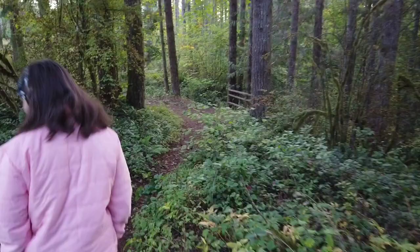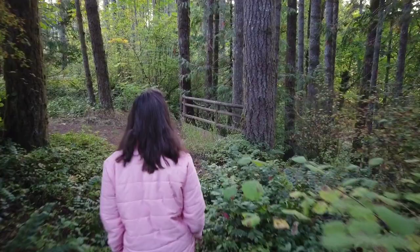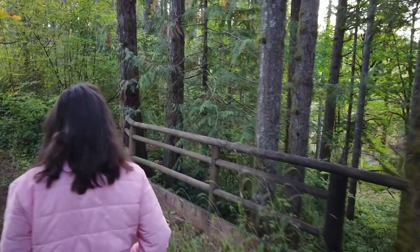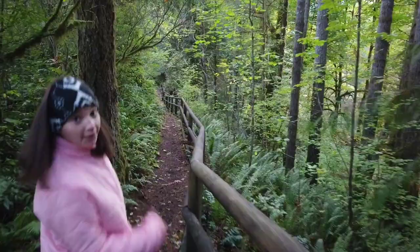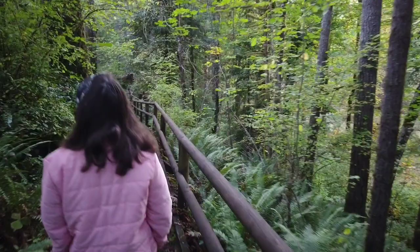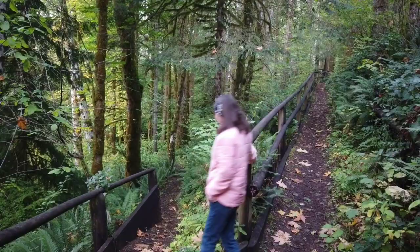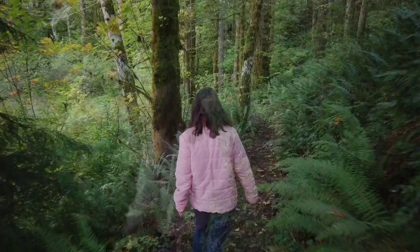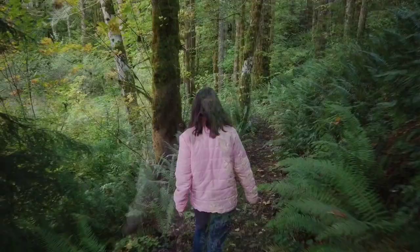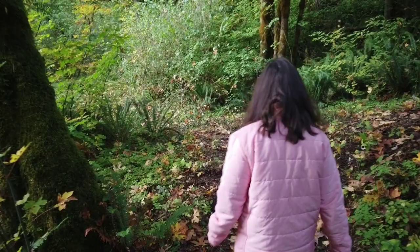Trail to creek — there's the trail to the creek, let's head on down here and see what we can find. You can't see the creek from up there. There's a nice rail right here you can just follow down.